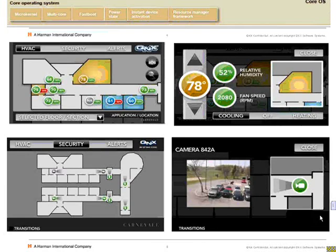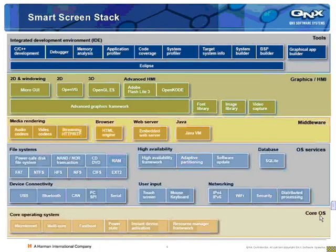You can see the stack that we build out. In addition to our core operating system, there are a number of core components: multi-core capability, a fast boot component so you can have instant-on activation for the HMI, and full device connectivity. We're working with devices where they may want to bring in third-party content through USB, Bluetooth, SPI, I2C, serial, and a number of networking components. Our native networking layer allows multiple nodes to attach to a system so they can share resources across the network.